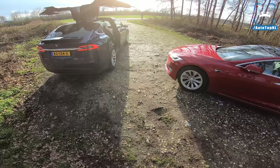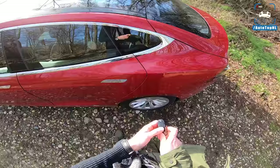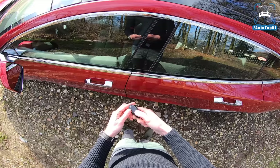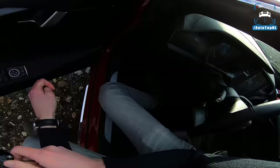Alrighty, we're going to start with the Model S and see what it's like to drive. Of course, we've got the little key fob, so you can click once to lock it, click twice to unlock it, click twice on the front to unlock the frunk, click twice on the rear to unlock the trunk.